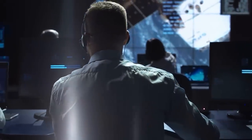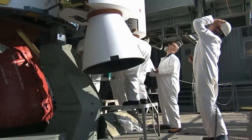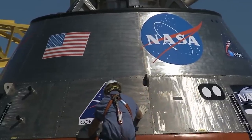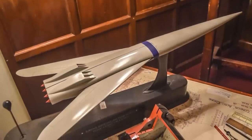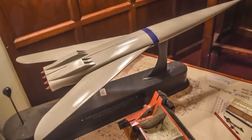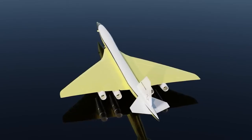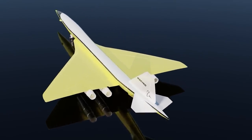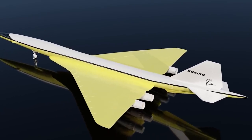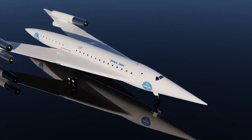NASA actually picked up on the project and wanted to develop the Swallow further, with the US Navy also taking interest in the design. Several adjustments were made, including adding canards and folding or retractable tails. But in the end, due to competing programs being developed at the time — like Boeing's SST — there was no serious interest in the Swallow, and the project truly came to an end.